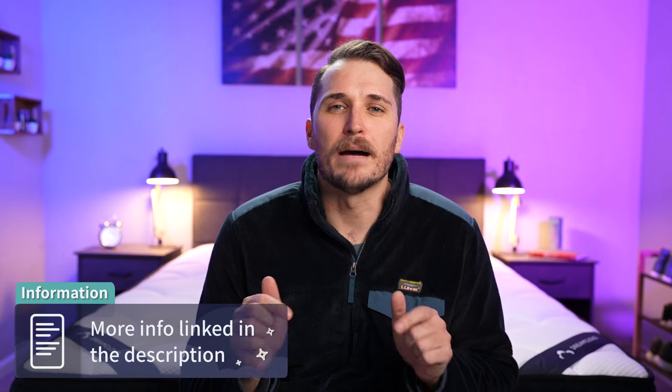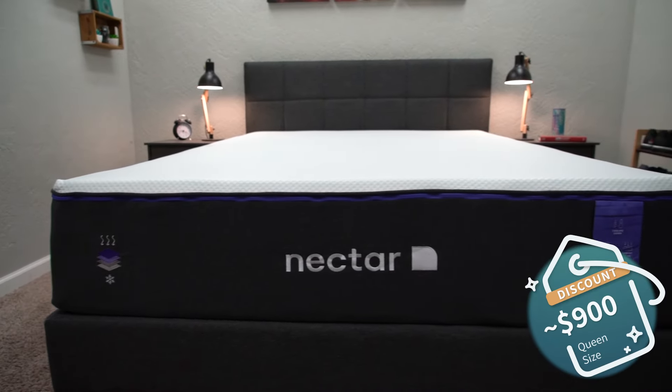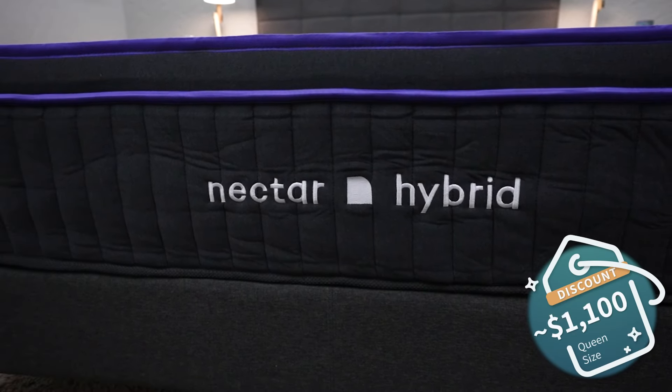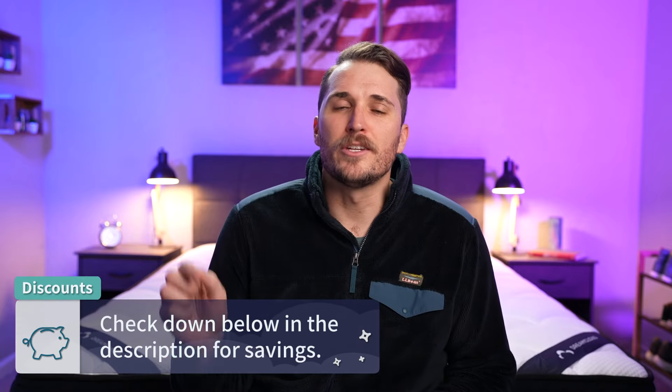How much are you going to be shelling out for the Nectar Premier or DreamCloud? Keep in mind that pricing in the online space fluctuates often, so we'll have whatever is most current linked in the description box. The all-foam Nectar Premier in a queen size runs right around the $900 range after discount, while the hybrid version goes for right around $1,100. Nectar often runs great discounts and even bundles in free sheet sets or pillows, so check the description for current deals.